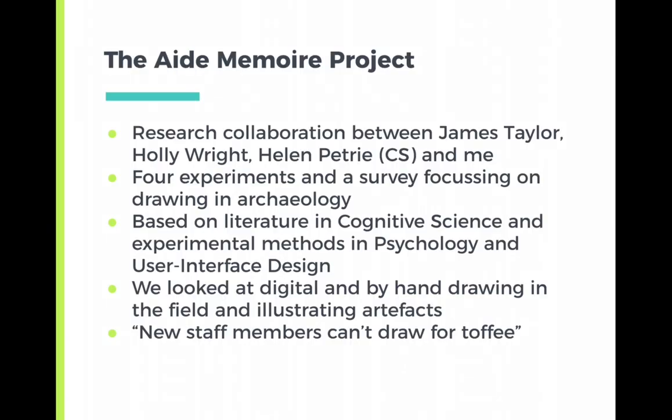Me and some of my colleagues — James Taylor, Holly Wright, and Helen Petrie from Computer Science — got the Aide Memoir project together. We were really interested in seeing why archaeologists continue to draw and what our drawing does within archaeology. Over the space of about two years, we had four experiments and a survey that focused on drawing in archaeology, based on literature and cognitive science, experimental methods in psychology, and user interface design.